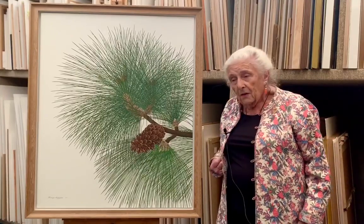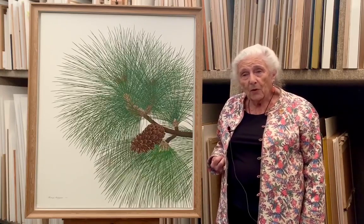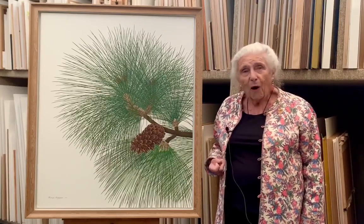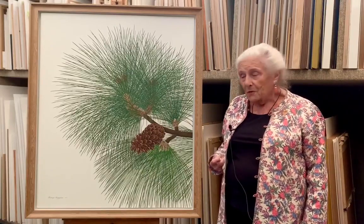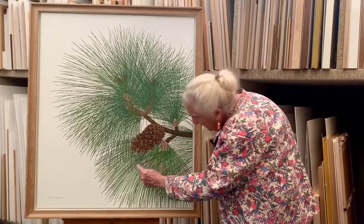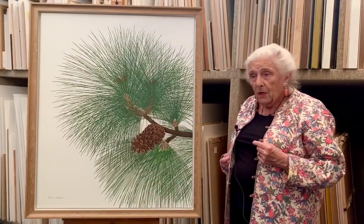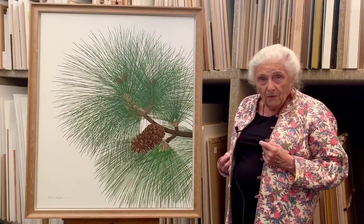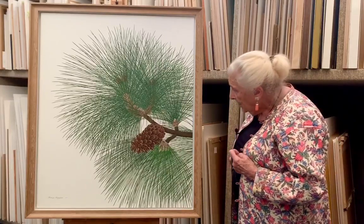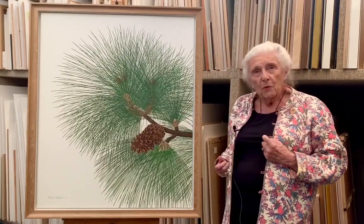It's the sort of painting you look at and think, how could anybody possibly have the patience to do that? Each of these pine needles has three colours — two outsides and one central. I think there must be tricks to do it, but I don't want to know the tricks.